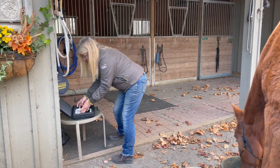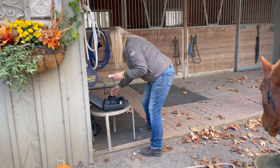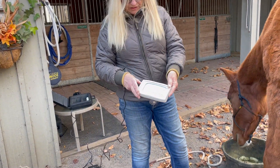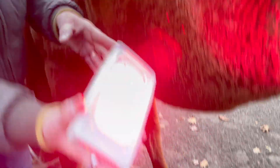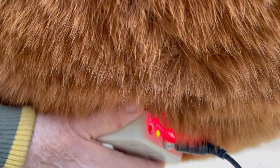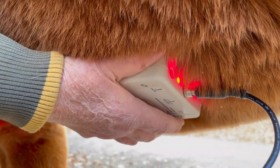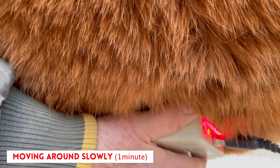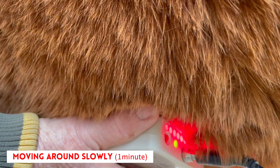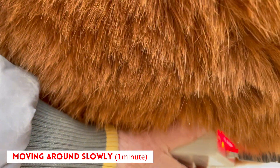Most bacterial infections respond very well to a violet spectrum. But in this case, we tested it out and there's a lot of research now about using infrared and red spectrum on certain bacteria — it just blasts them away. So I'm moving the device around just a little bit on this area that I've shaved.